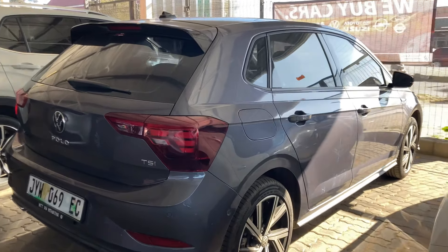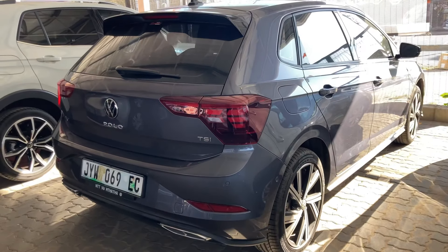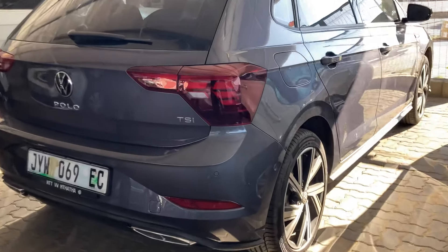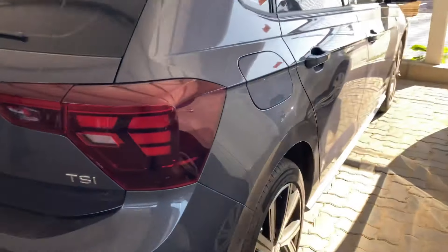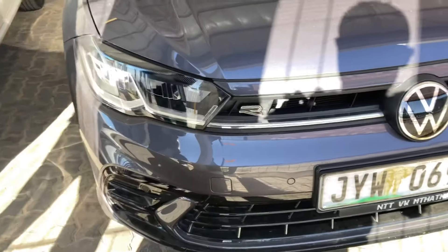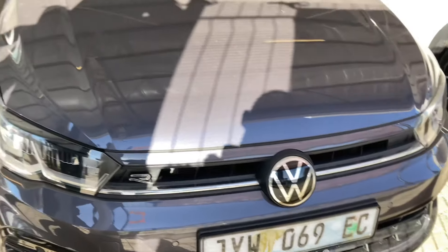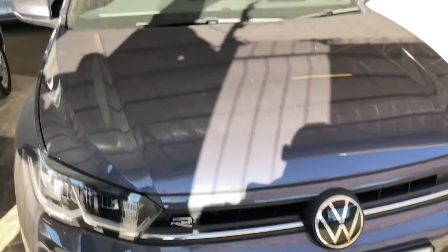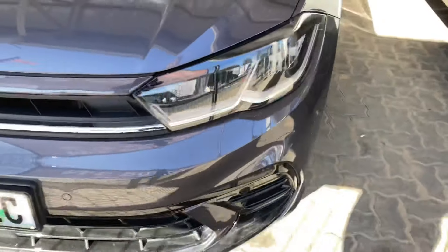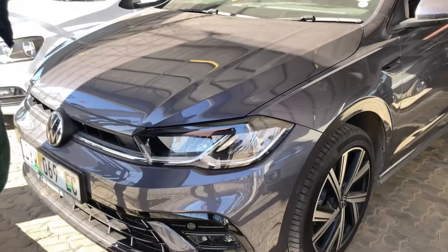In my opinion, with that 500,000 rands you could get a Polo GTI, which has better features and more power and is fun to drive. The R-Line has a 1.0 litre engine with 85 kilowatts and 200 Newton metres of torque, but the Polo GTI is a 2.0 litre engine with 147 kilowatts and 320 Newton metres of torque. We'll talk more about the GTI in the next video.